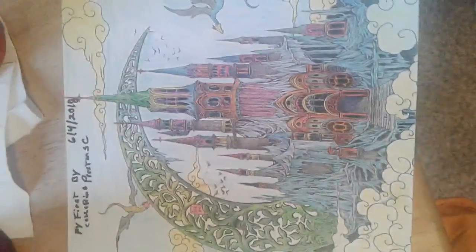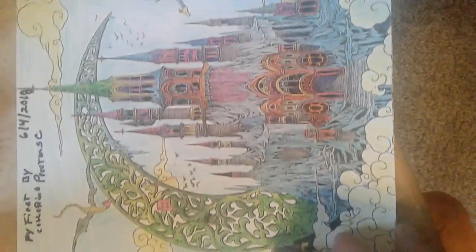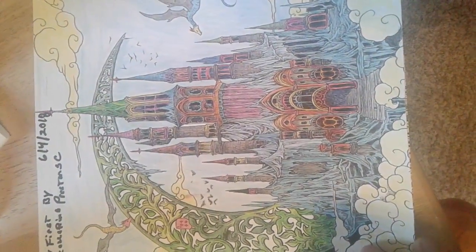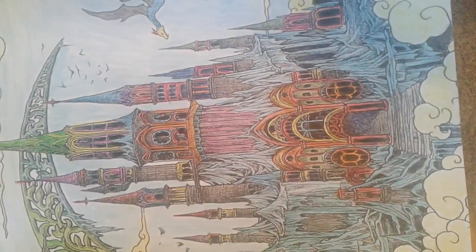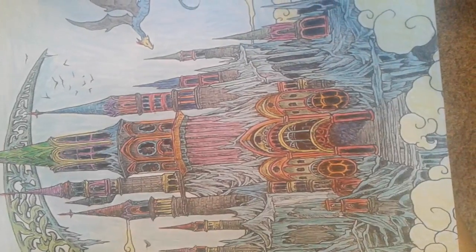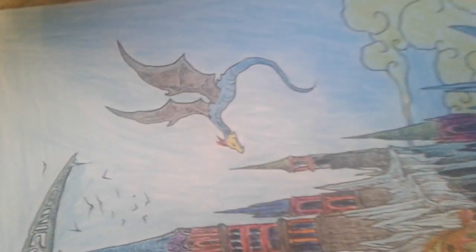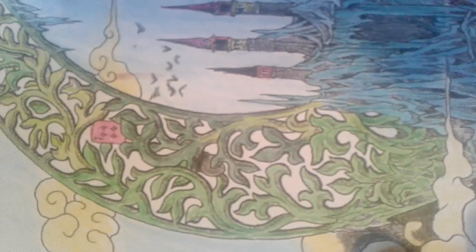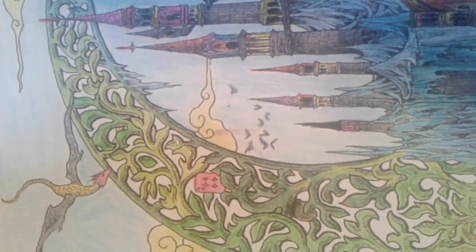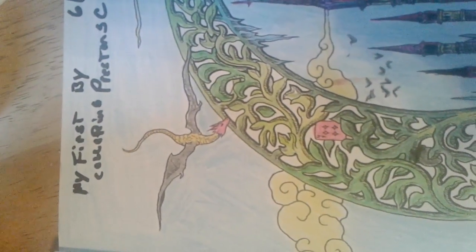I'll be doing more coloring. This is my first one. The colors include blue, green, yellow, and red mixed in with the blue. There's a lot of green, darker green — it's a lot of green.